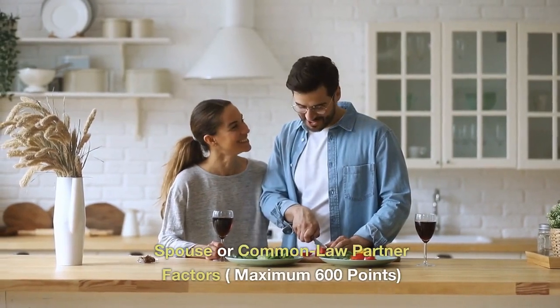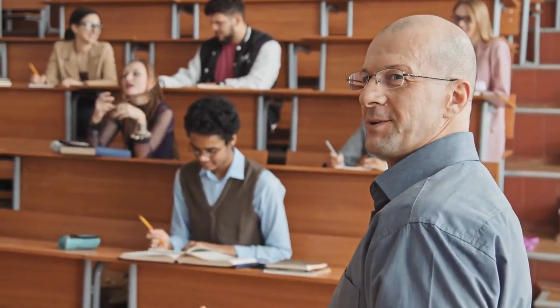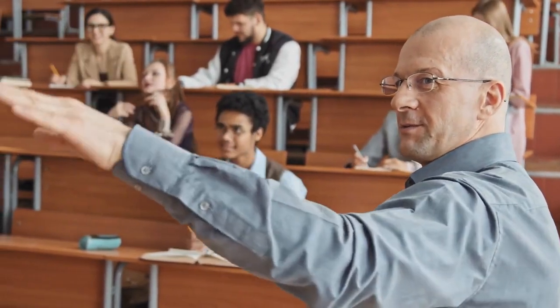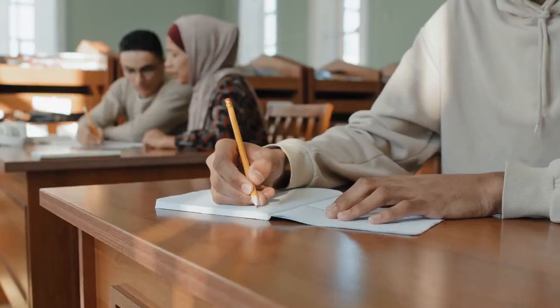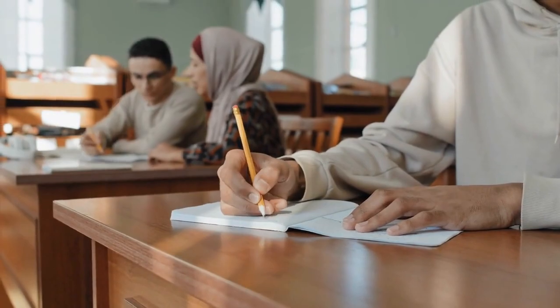Spouse or common-law partner factors carry a maximum of 600 points. Additional points are awarded for the spouse's education, if applicable, as well as for the spouse's language proficiency.